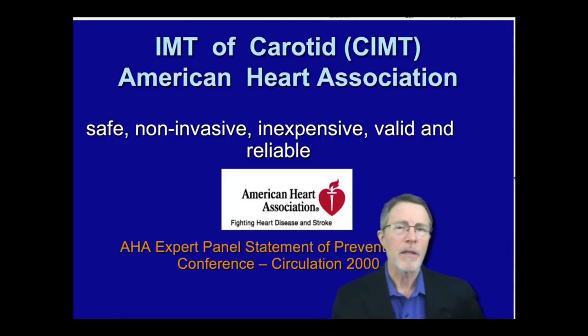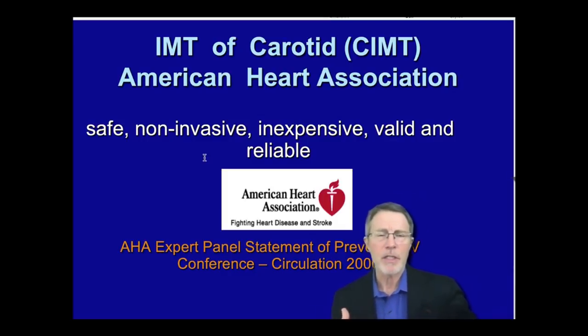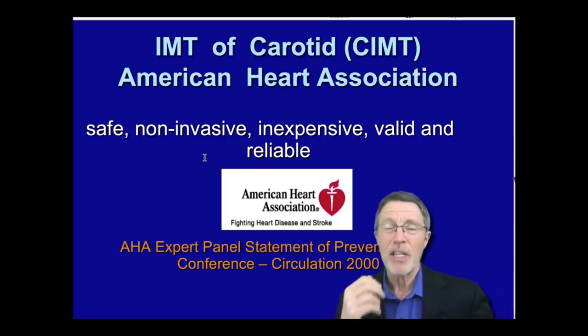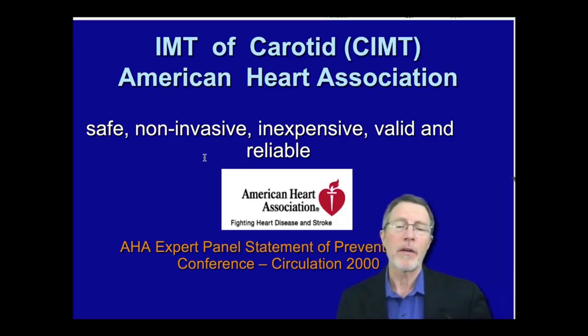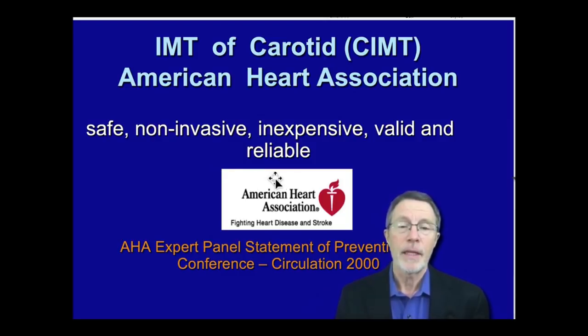We're starting to talk about CIMT — carotid intima media thickness test. The American Heart Association has looked at it and their view is it's safe, non-invasive, inexpensive, valid, and reliable. Non-invasive meaning the competing imaging system here is usually a coronary artery calcium score. I get several hundred CIMTs for every one coronary artery calcium score. One knock on the coronary artery calcium score is radiation, but the reality is it's not significant radiation compared to the risks we're looking at. There's no radiation with the CIMT, which is why the AHA endorses it.